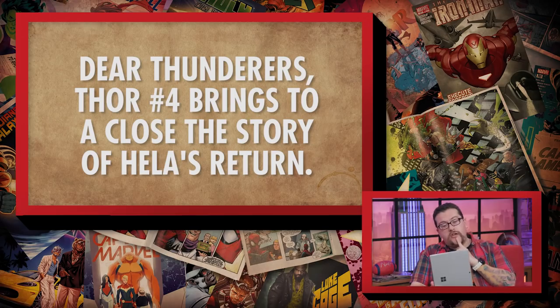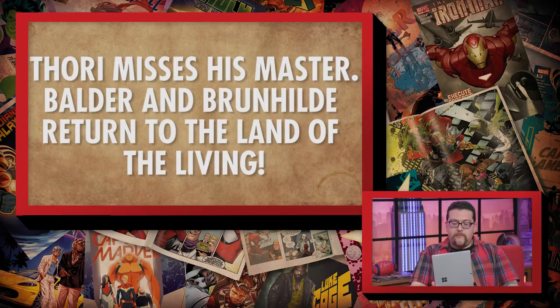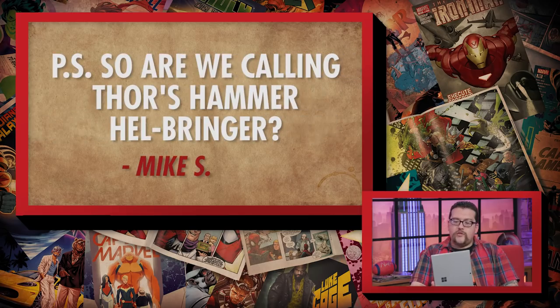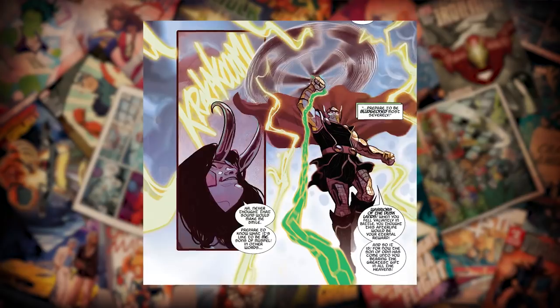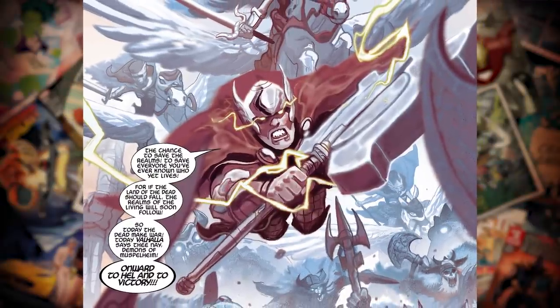The final question for this episode is about Thor. It begins: Dear Thunderers, Thor number 4 brings to a close the story of Hela's return. The highlights are Thor rallies the heroes of Valhalla into hell to defeat the Queen of Ashes, Thor misses his master, and Balder and Brunhild return to the land of the living. Great work again on the story and art. PS, so are we calling Thor's hammer Hellbringer? This comes from Mike S. Hellbringer is one of Thor's many hammers. Mjolnir's gone, destroyed. So he's been getting a bunch of new hammers and none of them are strong enough — he needs new ones all the time. Hellbringer is one of them, and there are always going to be new hammers he's using.